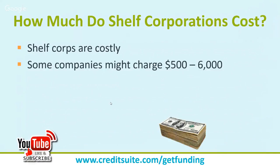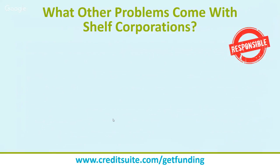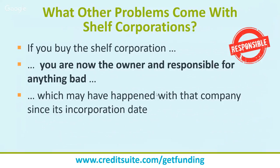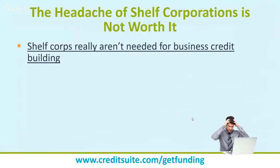Shelf corporations are costly — some cost $500 to $6,000, with examples of people paying $15,000 and some companies charging up to $20,000. The cost depends on how long the company has been open. When you buy one, you are the owner and responsible for anything bad that happened since incorporation: back taxes, financial audits, defaulted credit, lawsuits, judgments — the minute you take ownership, all of that liability becomes yours.